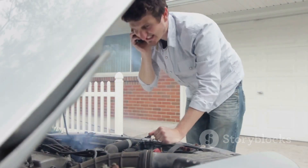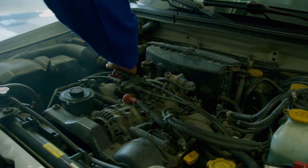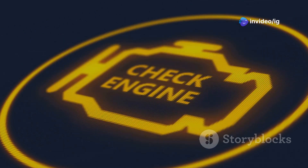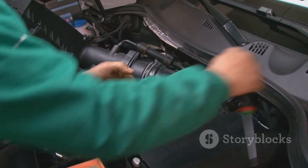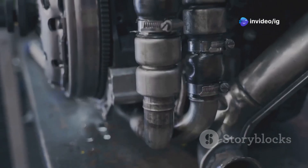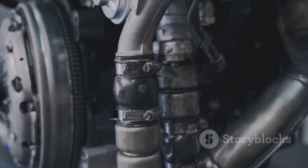Let's start by understanding what the P0235 code means. This code indicates that there's a turbocharger boost sensor performance issue. In simpler terms, your turbocharger boost sensor is either malfunctioning or providing readings that are out of range. The turbocharger boost sensor plays an essential role in measuring the pressure within the intake system of your engine. It ensures the turbocharger is operating properly to deliver the right amount of air to the engine. When the sensor isn't working correctly, it can lead to improper air-fuel mixture, affecting engine performance.